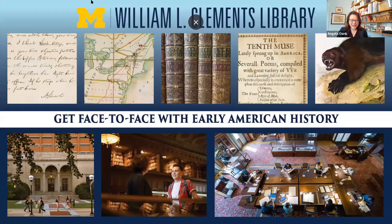This program is brought to you by the William L. Clements Library, located on the campus of the University of Michigan in Ann Arbor. The Clements Library enables the discovery, learning, and teaching of American history through the collection, conservation, digitization, and availability of primary sources on paper.